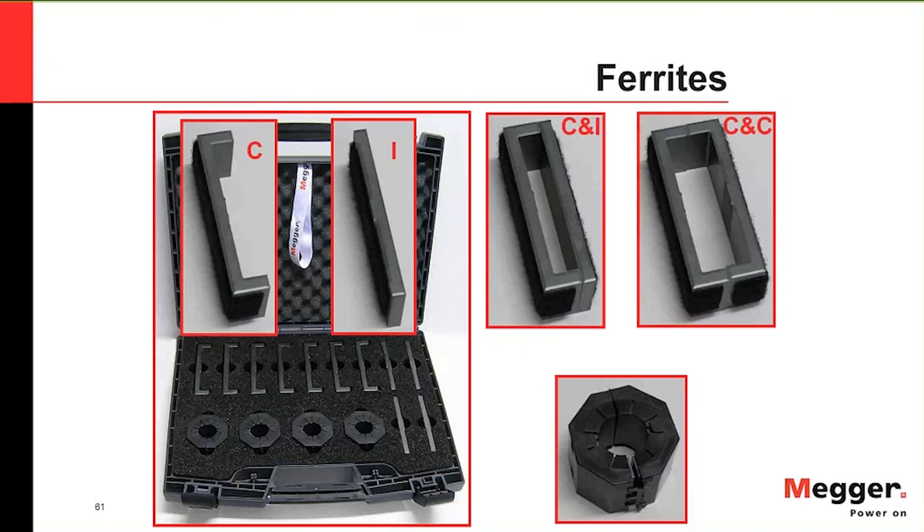We provide a variety of ferrites in our kit — C type and I type, which can be combined as two C's or C and I — as well as ferrites that go over your cables.